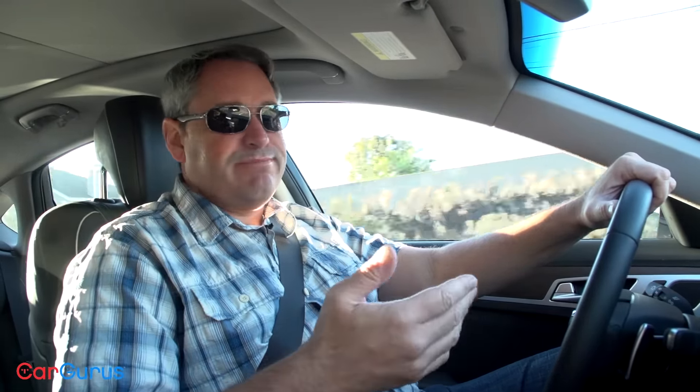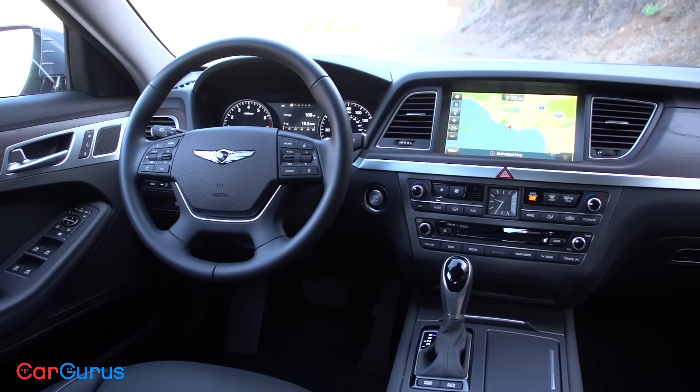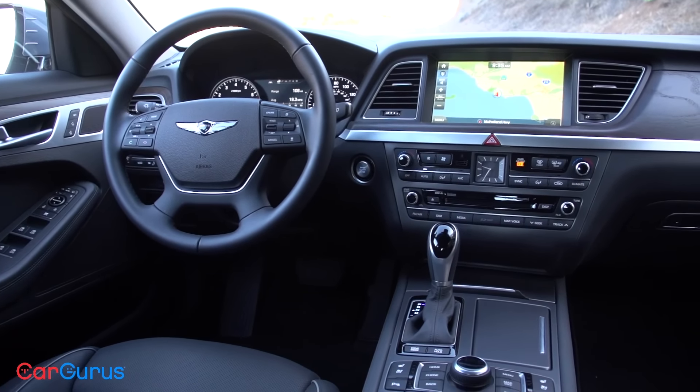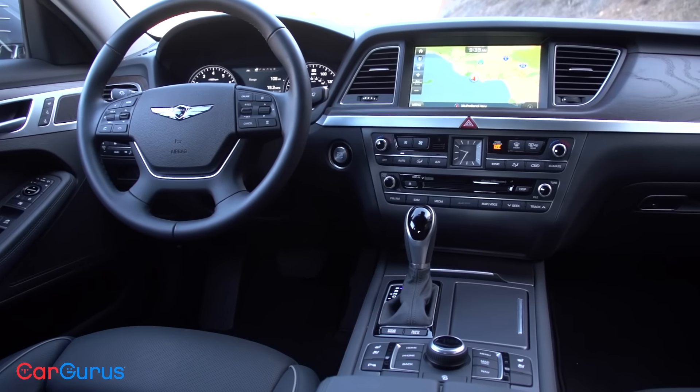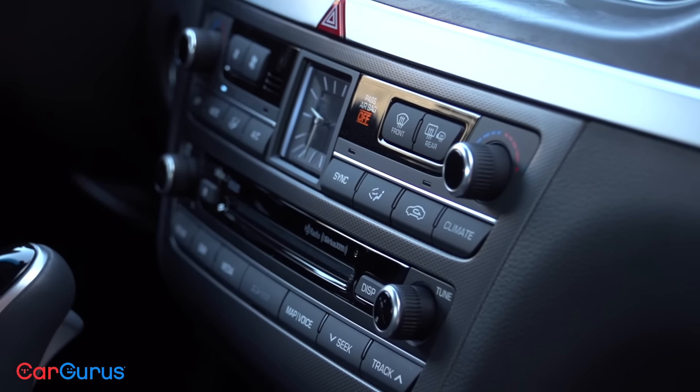In some cases the switchgear just looks and feels too much like a Hyundai. In other cases there's just too much of it — too much functional overlap and redundancy — and that can lead to confusion and distraction. On a positive note, the stereo and climate systems are easy to operate thanks to a multitude of knobs and buttons, though I wish their locations were reversed. Hyundai's Blue Link infotainment system is easy to understand and use, though sometimes the radio station preset buttons proved unresponsive, which was a little maddening.